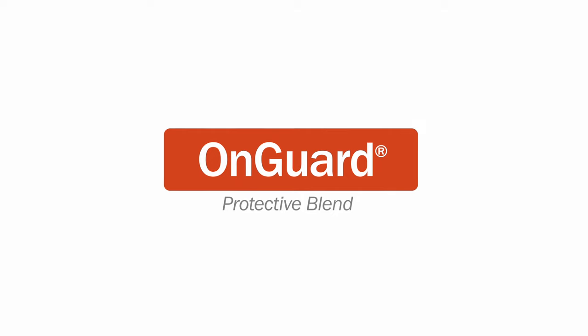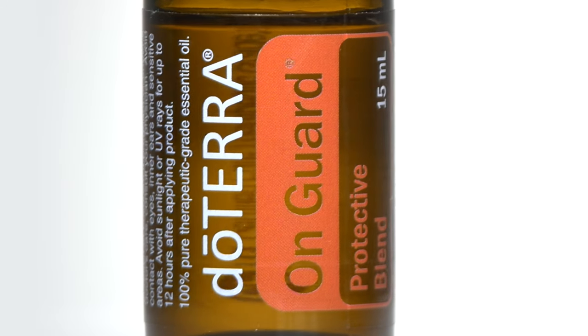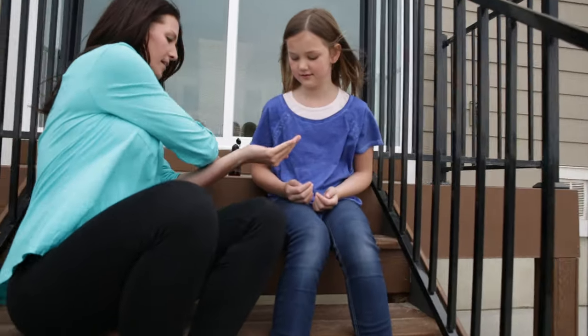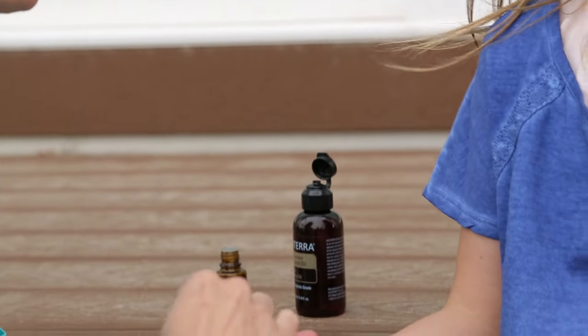One of doTERRA's best-selling essential oil blends, OnGuard Protective Blend provides a natural and effective alternative that can help keep your family and home healthy. This proprietary blend features wild orange, clove bud, cinnamon, eucalyptus, and rosemary.